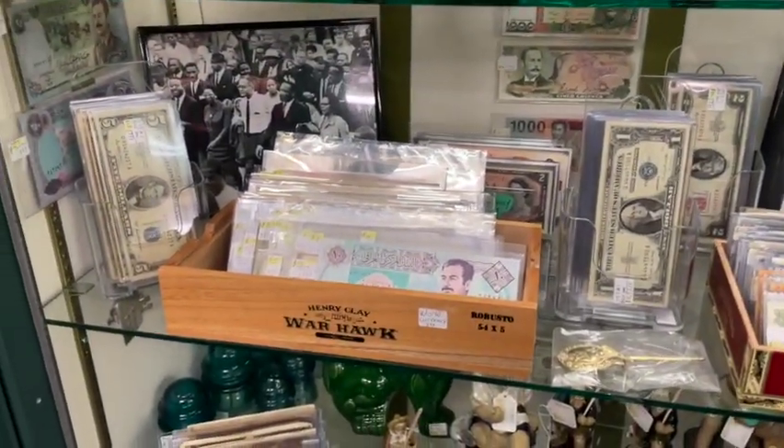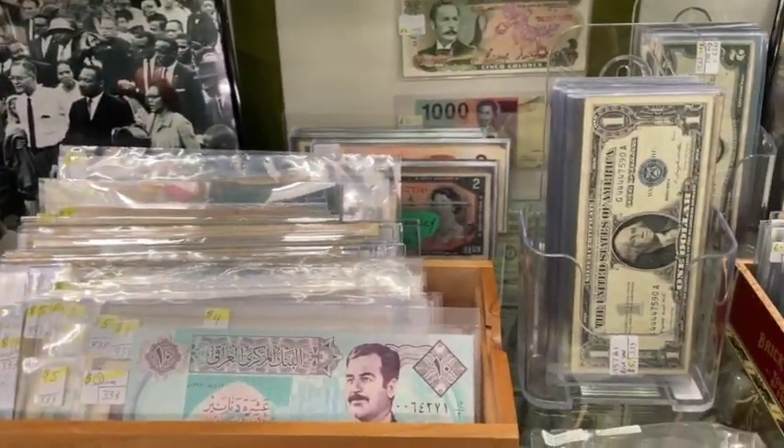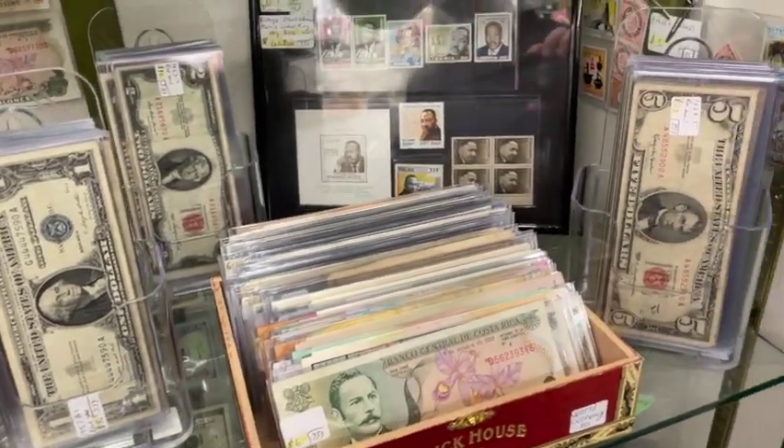Down below we have all of our currency — American and world currency on display. Many, many to choose from.